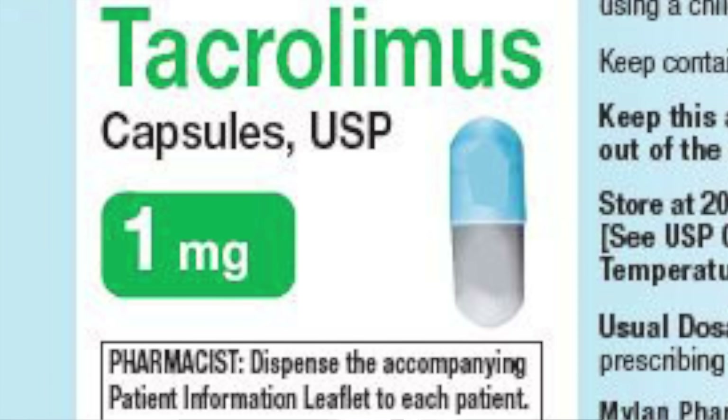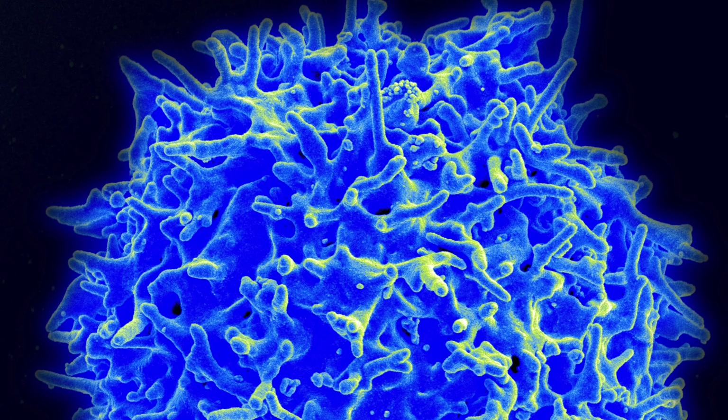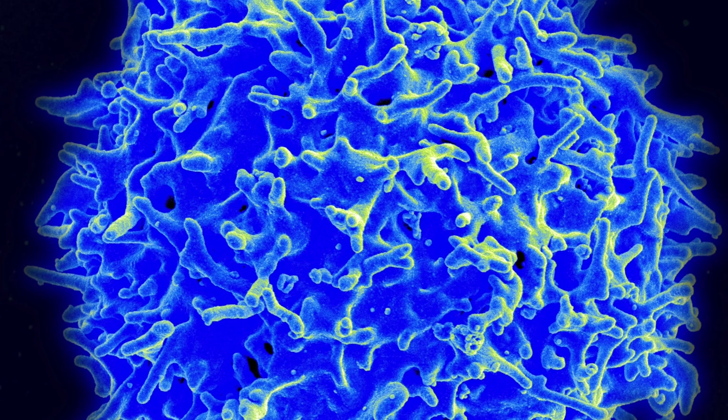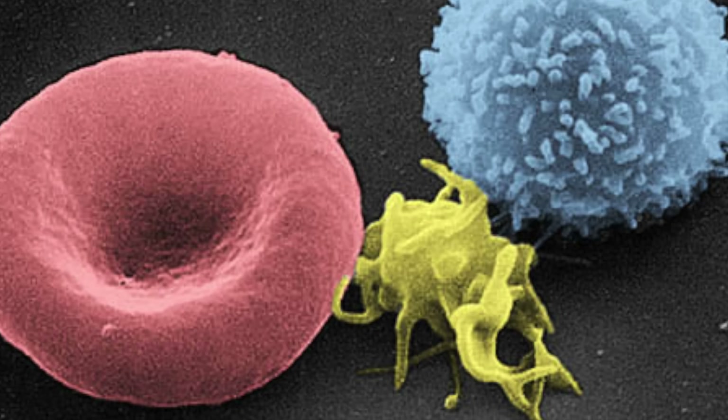The second medicine, tacrolimus, prevents the activation of T cells. Again, this is something you want as a transplant patient, because T cells create signals to your immune system to notify when a foreign body is present. They can also be cytotoxic, meaning they will kill cells of said foreign bodies.